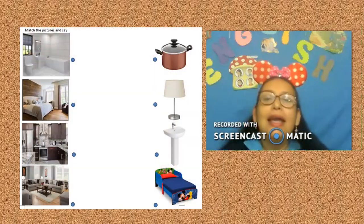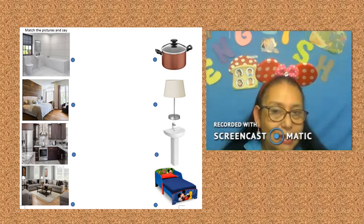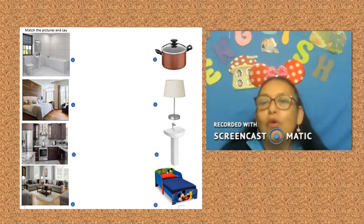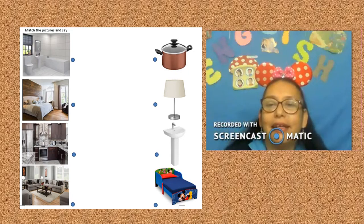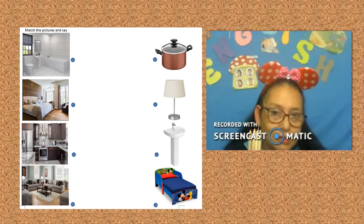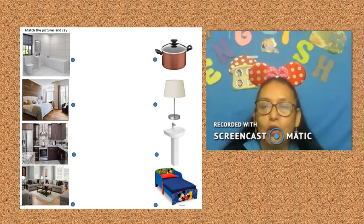Neckos, it's time to work with the worksheet. Do you see the worksheet next to me? Great. Do you have your worksheet on the table? Great. Do you have colors? Today, you work with color red, color blue, color orange, and color green.